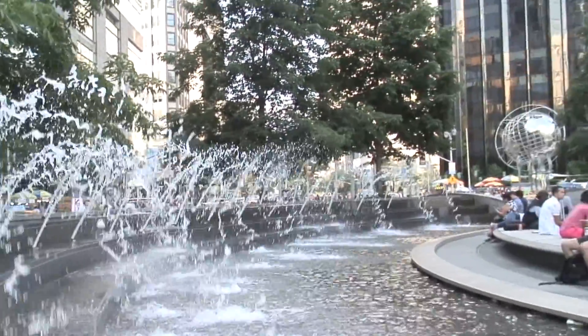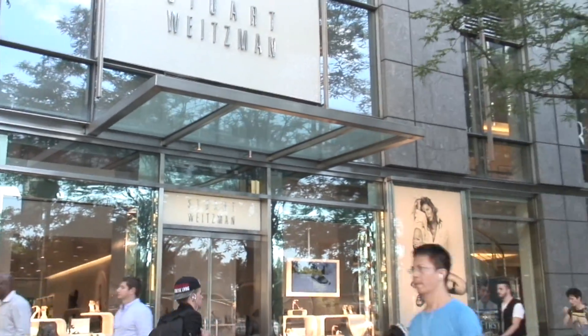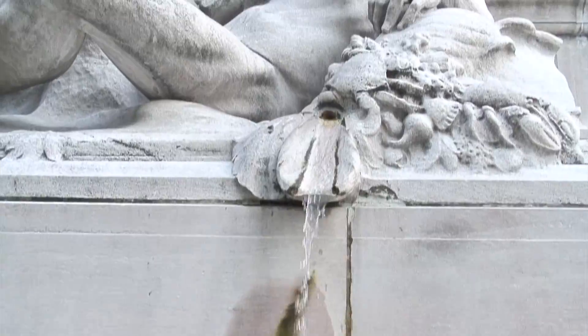If you want to do some shopping, you've got to go to the shops at Columbus Circle in the Time Warner building. You have everything from J.Crew to Whole Foods down on the lower level to men's fashions and women's fashions. It's really a stunning sort of urban shopping center.